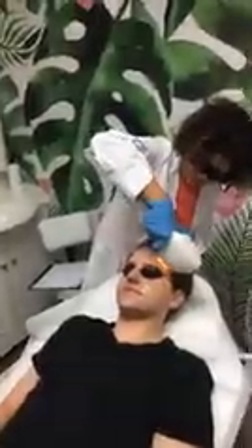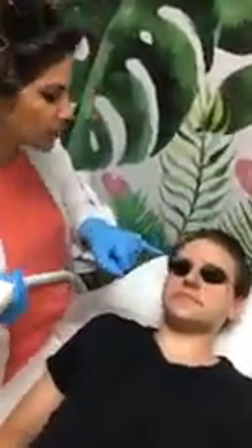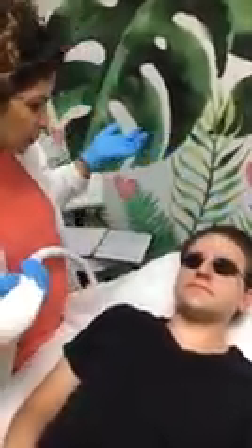So this is really for dark spots and hyperpigmentation. Also for telangiectasia, which are small blood vessels. I'm also working on Will's nose where you can see some blood vessels that we're treating as well.